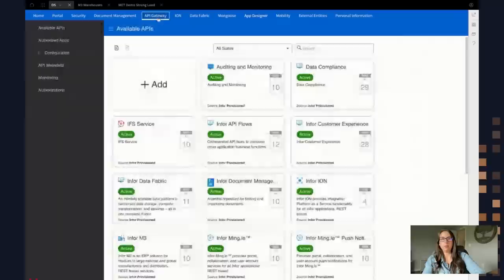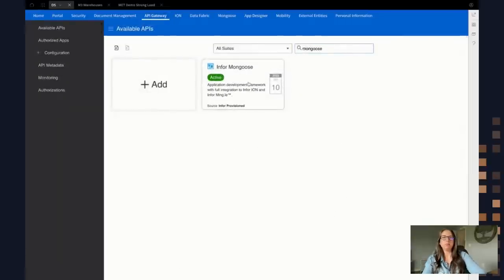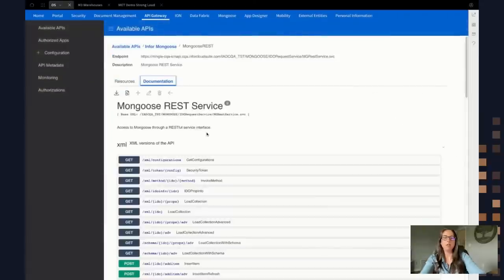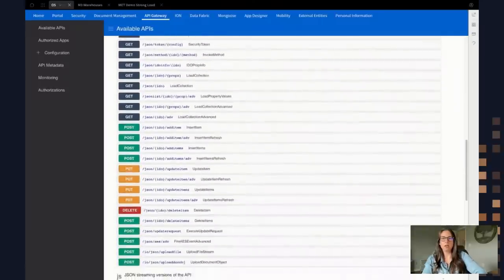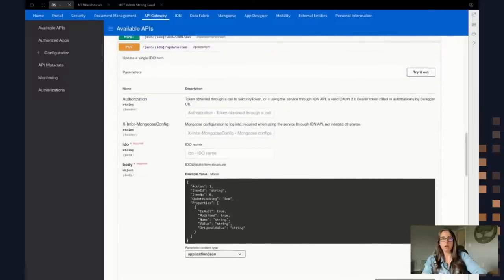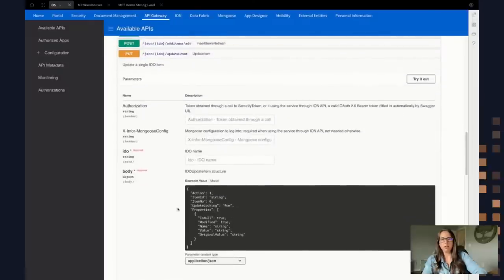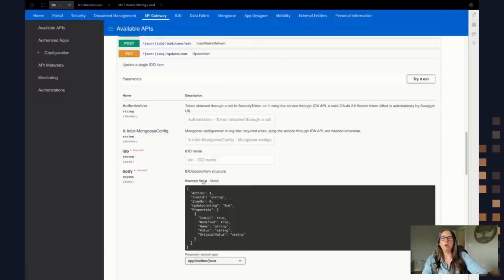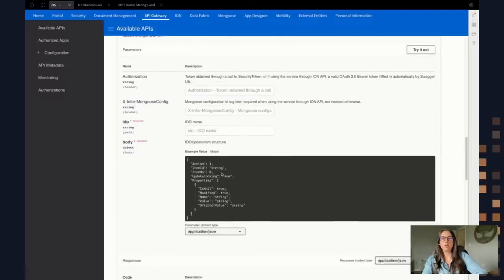If you wanted to take a look at that, I can hop over to the API gateway and search on the Mongoose suite, locate that API, and all of this documentation is what's imported into the data service. I can scroll down to the JSON and locate the PUT update item call. If I click on it, you could test it out here as well — here's the example value that the API needs, and this was automatically imported into the data service. If I go over to the model, it'll show me what it's looking for: use one for insert, two for update, four for delete. That gives you an idea of what that would look like in the data service — you can use this to test things and assist when building out your data services.